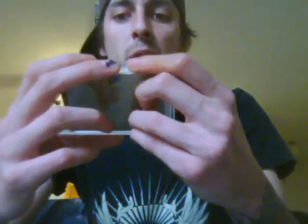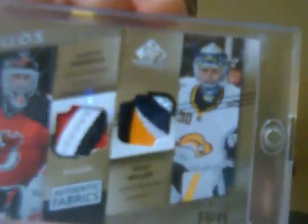Four breaks on the Brodeur. Five color Miller, three color Brodeur, number six out of 25. Check out those patches, guys.